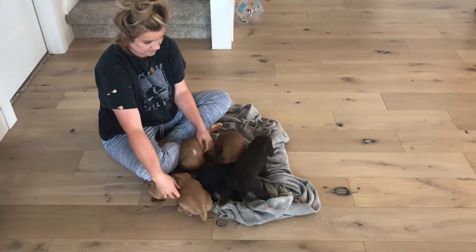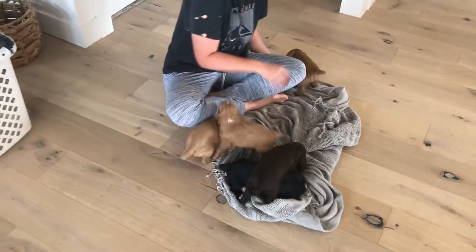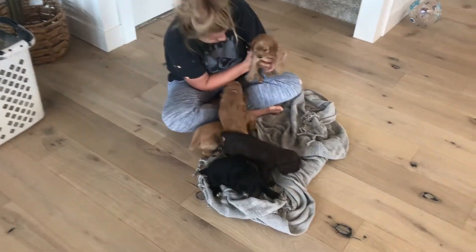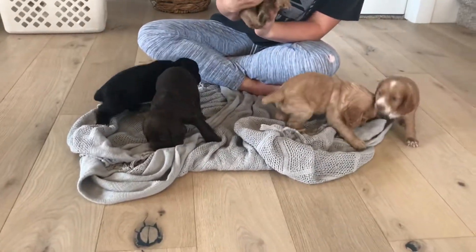Good afternoon, it's week four with Hazel's pups. We're just doing them all together. As you can tell, they're getting their little personalities and are mobile. Come here, poopies.